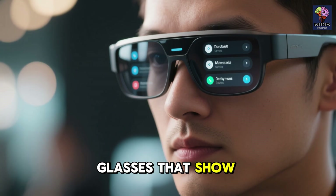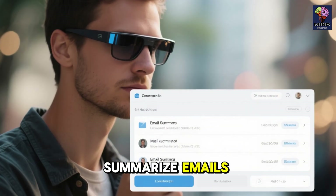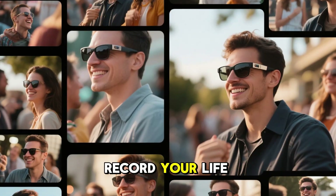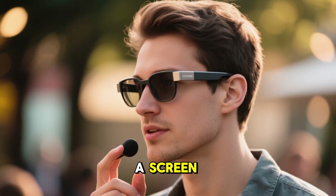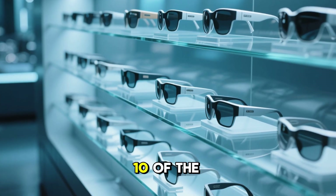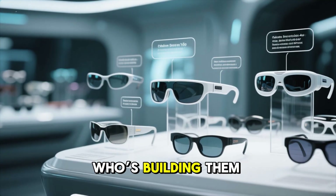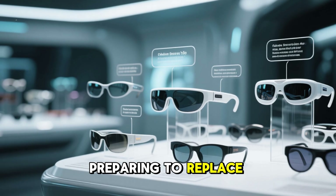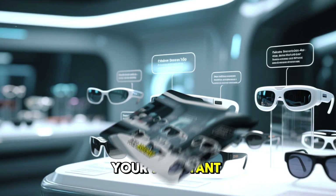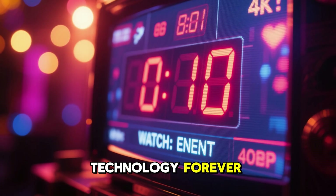These aren't just glasses that show notifications. They translate languages in real time, summarize emails, guide you through cities, record your life, and even talk back to you using AI agents, all without touching a screen. Today I'm breaking down 10 of the most advanced AI smart glasses of 2025 — who's building them, what they can actually do, and which ones are quietly preparing to replace your phone, your camera, and maybe even your assistant.